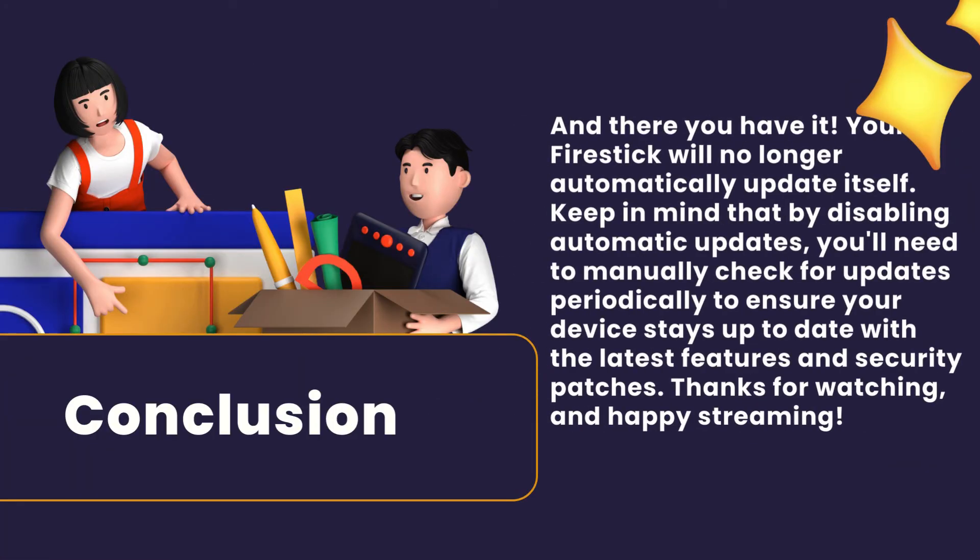And there you have it. Your Fire Stick will no longer automatically update itself. Keep in mind that by disabling automatic updates, you'll need to manually check for updates periodically to ensure your device stays up to date with the latest features and security patches. Thanks for watching, and happy streaming!